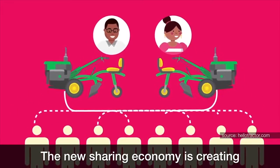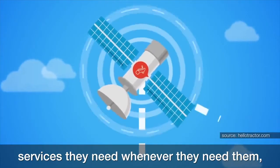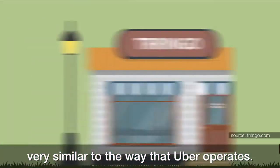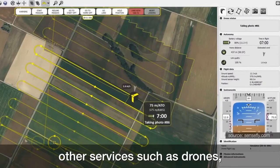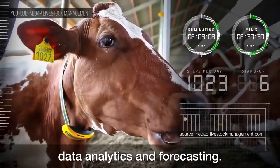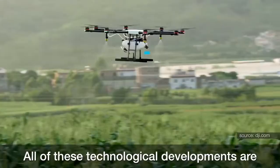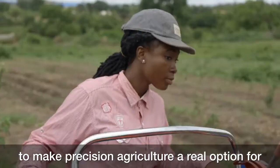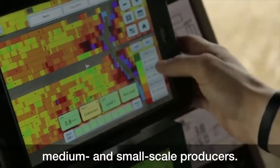The new sharing economy is creating opportunities for farmers to just pay for the services they need, whenever they need them, very similar to the way that Uber operates. And there are many firms competing to provide other services, such as drones, data analytics, and forecasting. All of these technological developments are pieces of a puzzle that needs to be put together to make precision agriculture a real option for medium and small-scale producers.